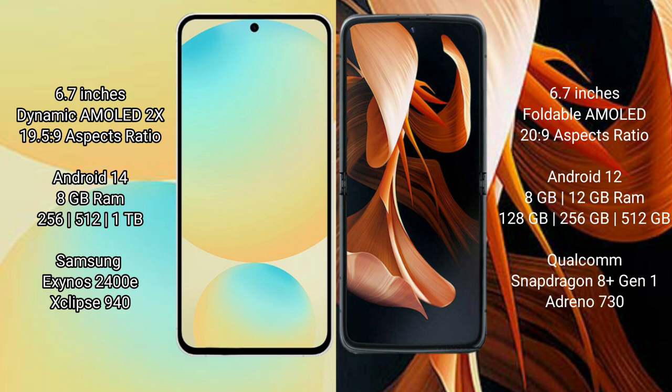The Samsung Galaxy S24 FE is powered by the Samsung Exynos 2400E processor. The Motorola RAZR 2024 comes with 8GB or 12GB RAM and 128GB, 256GB, or 512GB of internal storage, and is powered by the Qualcomm Snapdragon 8s Gen 3 processor.